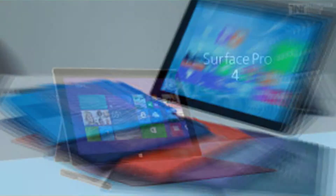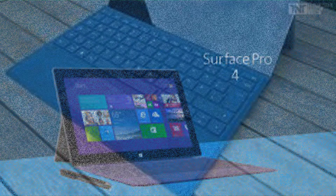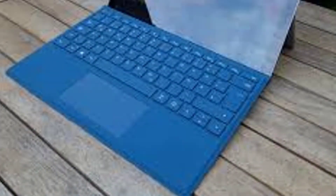Gyroscope. What's in the box? Surface Pro 4, Surface Pen, Power Supply, Quick Start Guide, Safety and Warranty Documents.